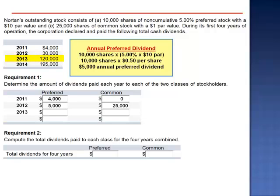In 2013, the total dividend declared is $120,000. Again, this is more than enough to pay the preferred shareholders their annual dividend of $5,000 in full, and the common shareholders received the balance, $115,000.